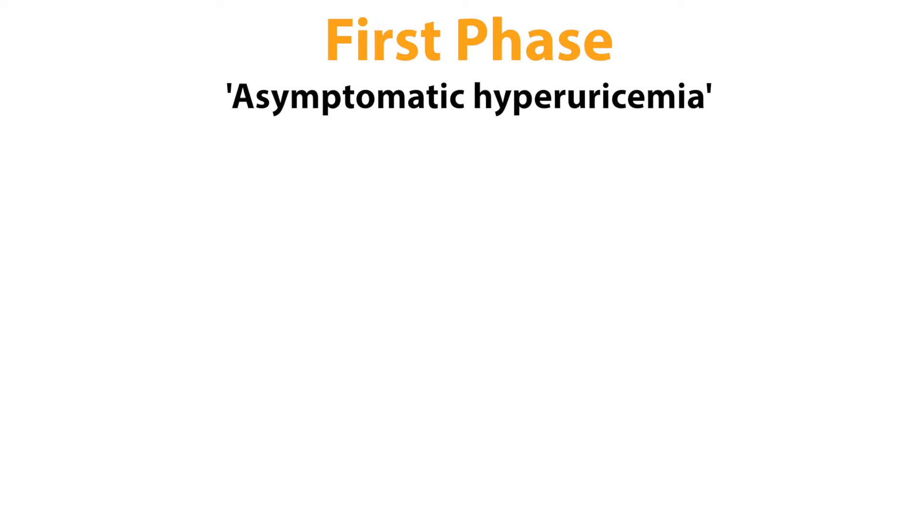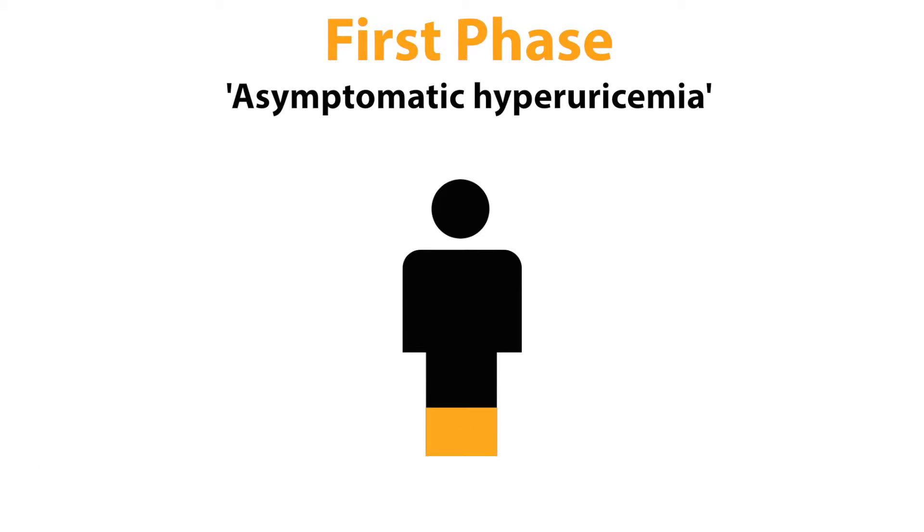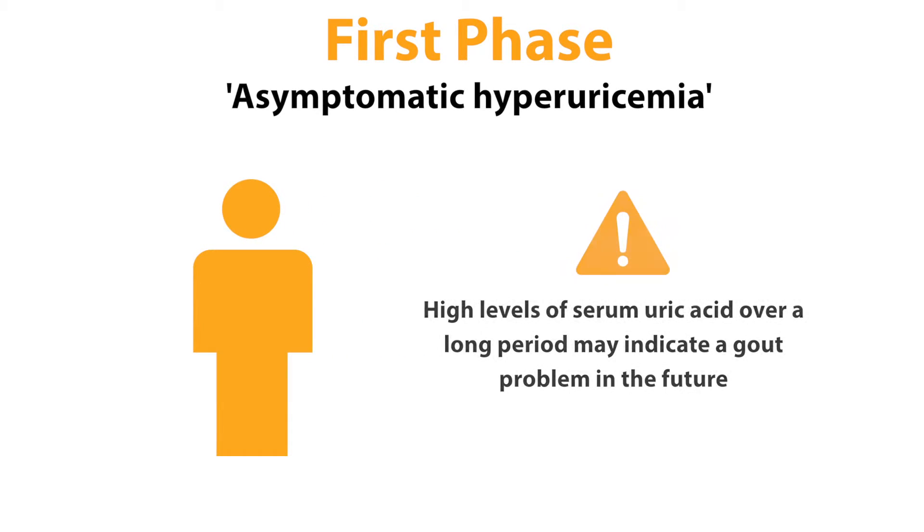The first phase is known as asymptomatic hyperuricemia, meaning no symptoms are occurring. Many people have high uric acid, or hyperuricemia, without ever developing gout. However, a high serum uric acid reading over a long period of time is an indicator that gout may be a problem in the future.